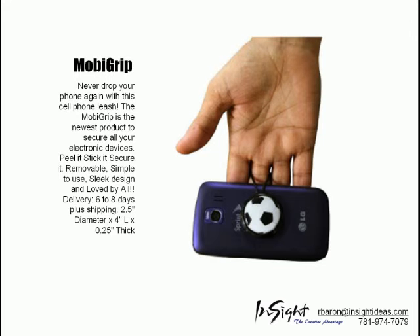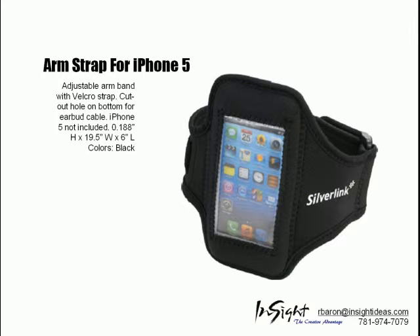With the MobiGrip, you'll never drop your phone again with the cell phone leash. We also have an arm strap for the iPhone 5 with an adjustable velcro strap.